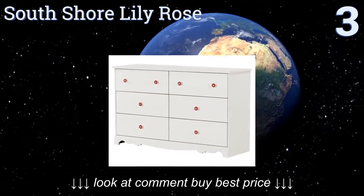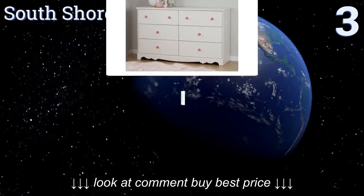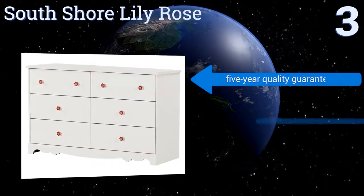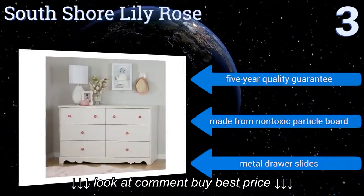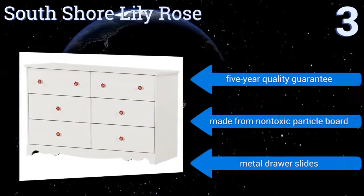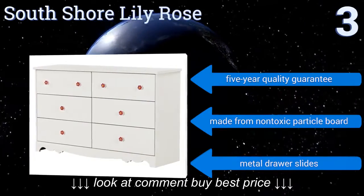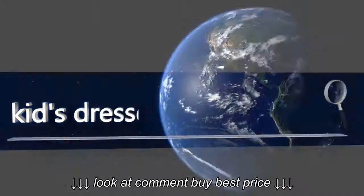Nearing the top of our list at number three, the South Shore Lily Rose is equipped with six drawers, a beautiful white finish, and flower-shaped ceramic knobs to add a touch of flair and personality to your child's room. It meets all current safety standards in North America and stands at just over 32 inches. It features a five-year quality guarantee, non-toxic particle board, and metal drawer slides.